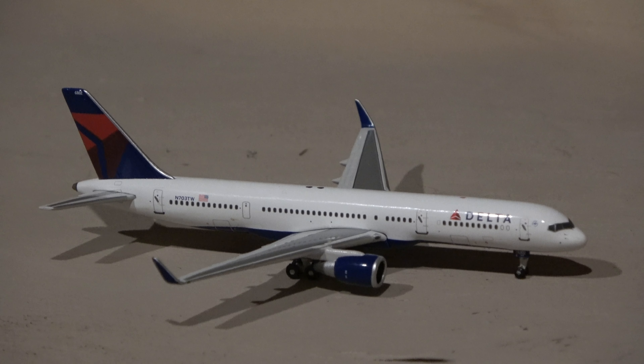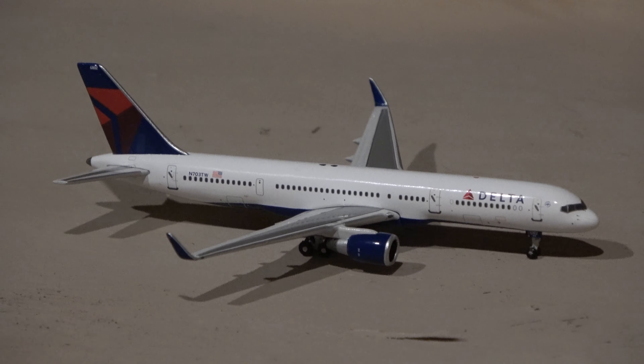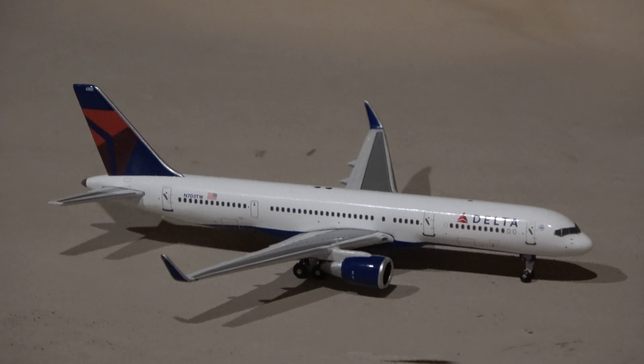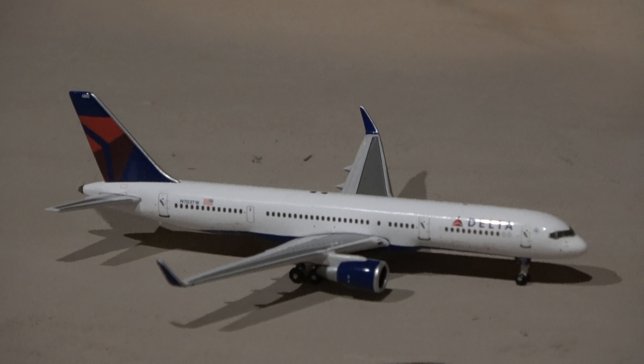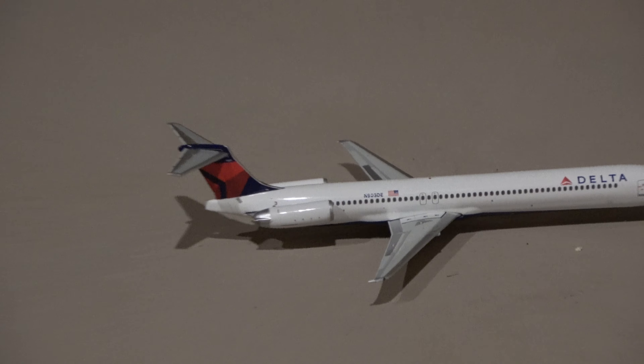So if you guys think I like 757-500s, yeah, I really like them as you can probably tell. Here you can see the Delta 757 going to Atlanta — flight number 1666. And I forgot to mention the flight number on the MD-88; that is number 1828.